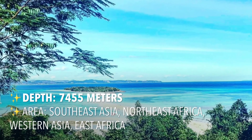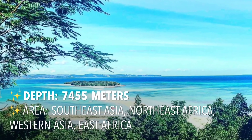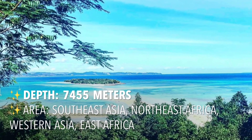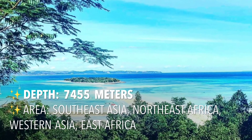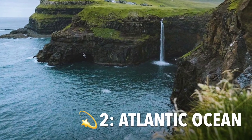The Indian Ocean is the third largest of the world's oceanic divisions, covering 75,600,000 square kilometers, or 19.8% of the water on Earth's surface. It is bounded by Asia to the north, Africa to the west, and Australia to the east.